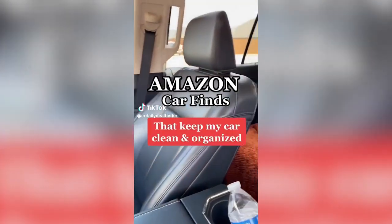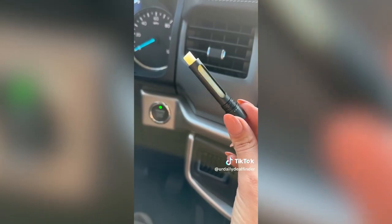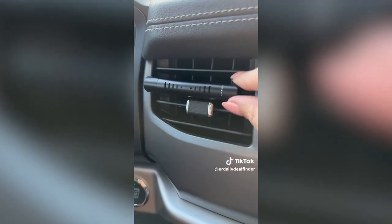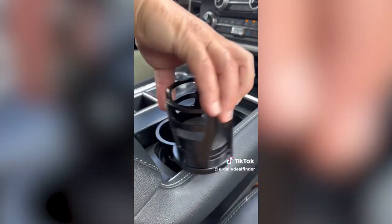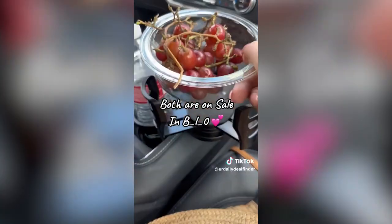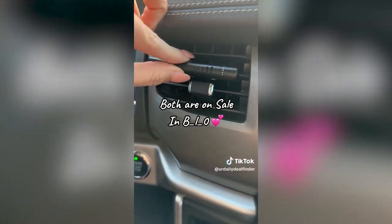Amazon car finds that help me keep my car clean and organized. This car diffuser comes in a two-pack — fill it with any scent you want. It comes with 12 refillable sticks, and the silicone-wrapped clip avoids scratching and holds snug to your vent. No more ugly vent fresheners. This two-in-one cup holder keeps your drinks and snacks organized. The base is adjustable to fit most cup holders, and the top rotates 360 degrees. Both are currently on sale.